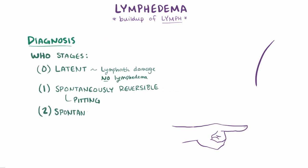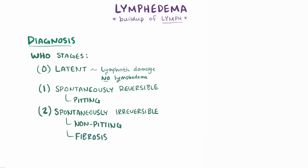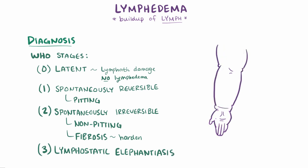Stage 2, the spontaneously irreversible stage, the tissue takes on a spongy consistency and is now non-pitting, so it bounces back when pressed. Fibrosis starts to develop and the limbs harden and increase in size. Finally, during Stage 3, or lymphostatic elephantiasis, swelling becomes irreversible, and the affected limbs are very large and hardened from fibrosis.